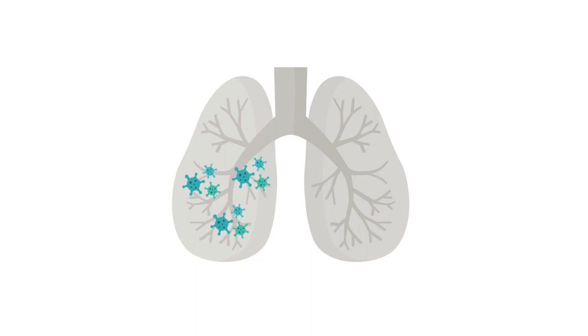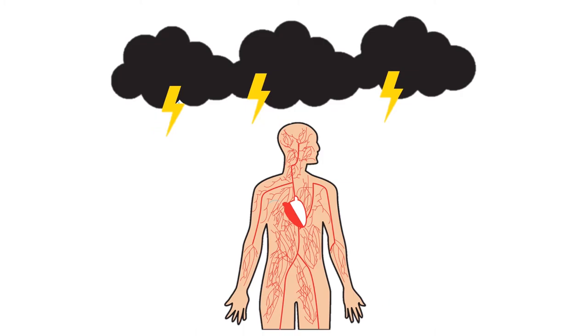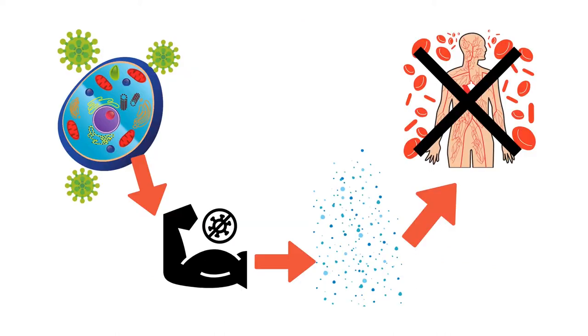Scientists think this damage happens due to a cytokine storm. Cytokines are signaling molecules the immune system employs to communicate within itself. A cytokine storm is a big, uncontrolled response that ends in the release of pro-inflammatory cytokines throughout the body. A cell's normal processes are disrupted by a SARS-CoV-2 infection, which activates the innate immune system, leading to an over-secretion of pro-inflammatory cytokines that end up killing the immune cells and body tissue.